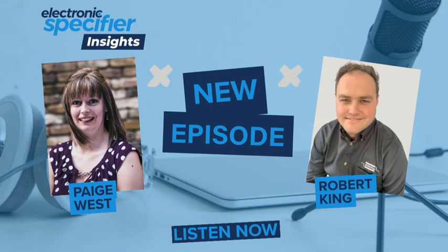Welcome back to Electronics Specifier Insights. I'm pleased today to be joined by Robert King, who is the Reed Relay Product Manager at Pickering Electronics. Thanks very much for joining us, Rob. How are you? I'm good, thank you. Thank you for having me on the call today.